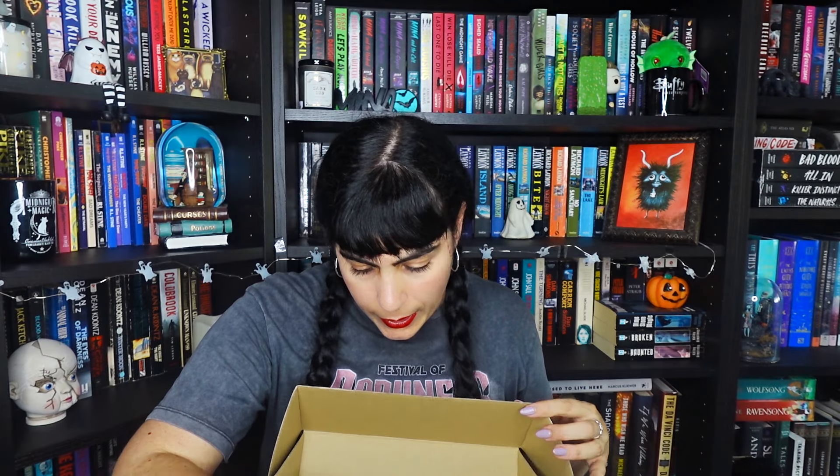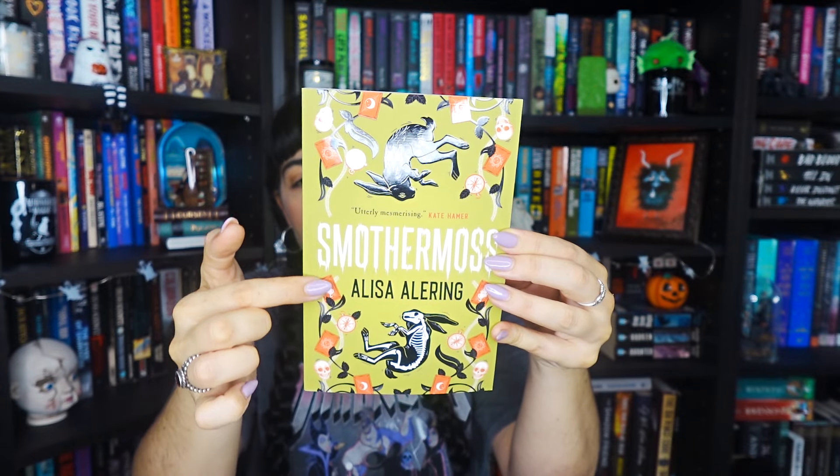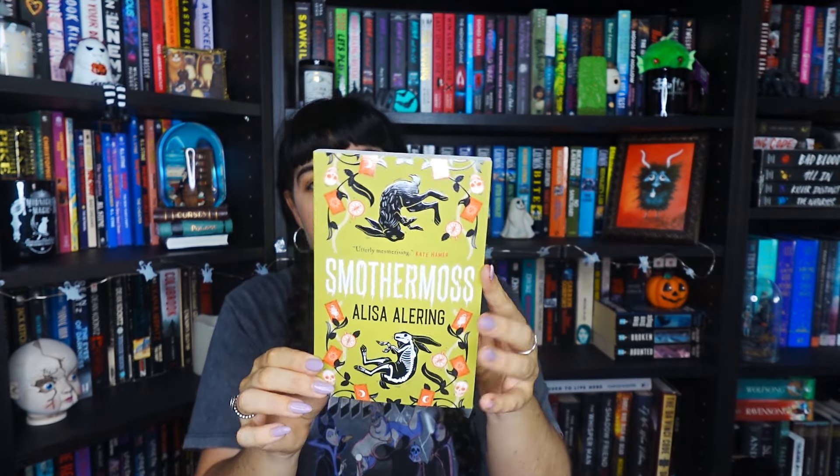The second book is Smothermaws by Alisa Allering — a new release. I remember mentioning this book in one of my upcoming releases videos. I distinctly remember this cover because I thought it was so cool — kind of Alice in Wonderland meets horror. You have a black bunny on top, a skeleton bunny, flowers, cards — it's very Alice in Wonderland-esque. This is the author's debut novel, described as rural gothic meets fairy tale, set in the Appalachian mountains.